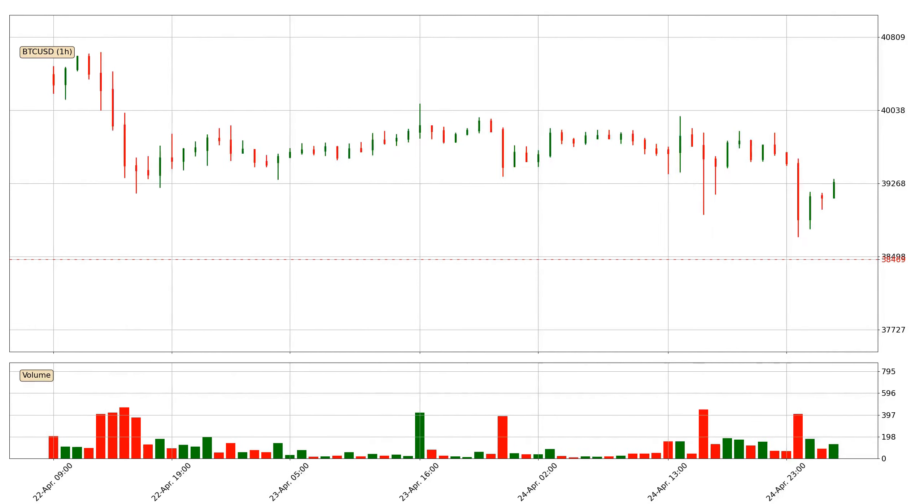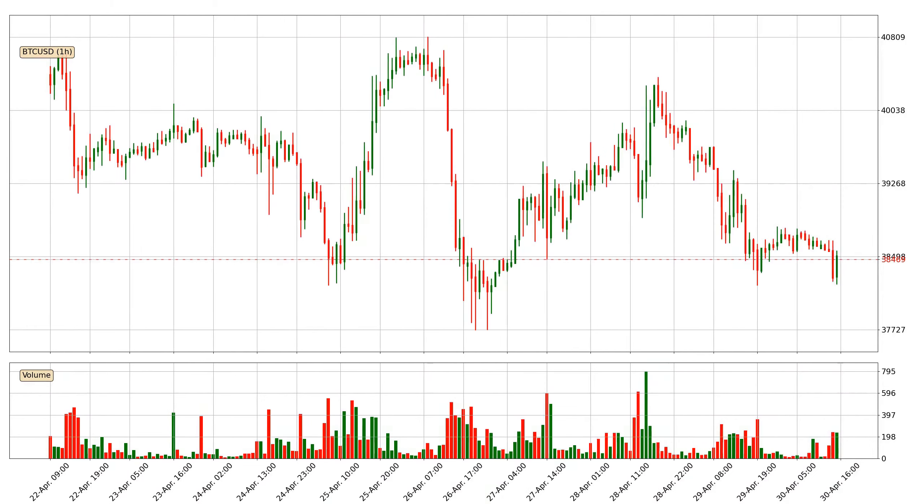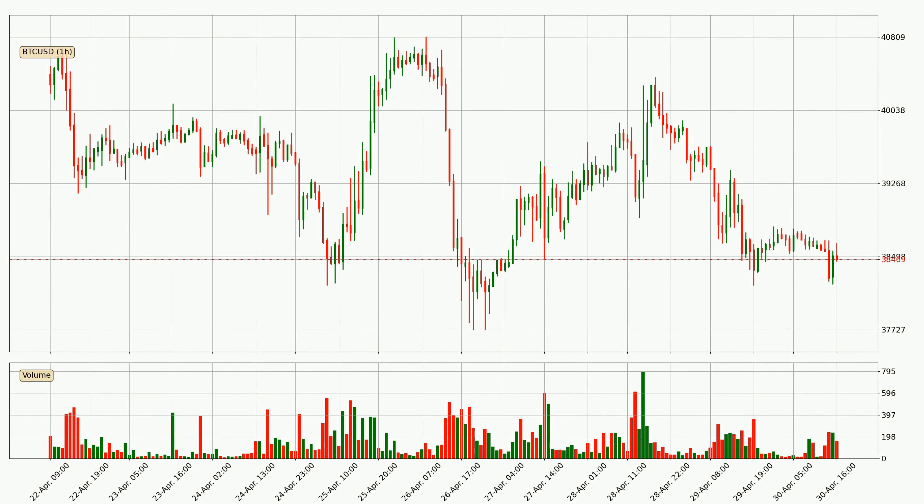Hey fellow crypto enthusiast, welcome to today's quick trend analysis. Let's get started. In this video you will see in which direction the price of Bitcoin has moved recently. Additionally, you will find out what the technical indicators SMA, EMA and RSI are predicting about its price and future movements. If you are not familiar with the indicators, check out the explanation videos down below in the description.